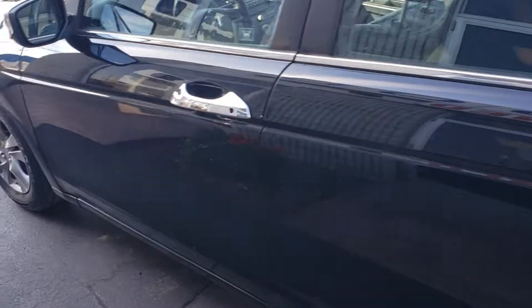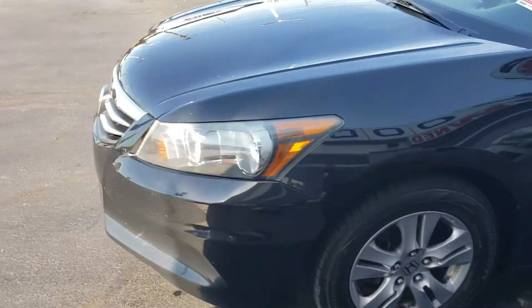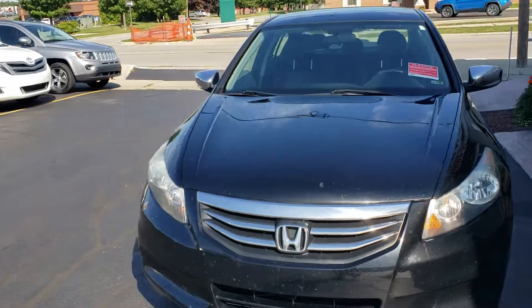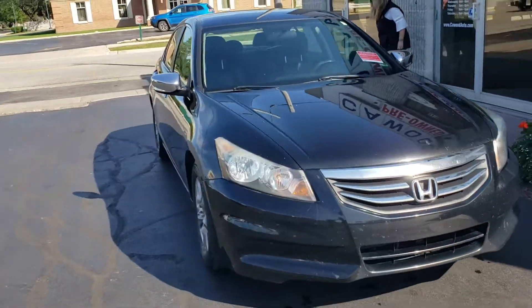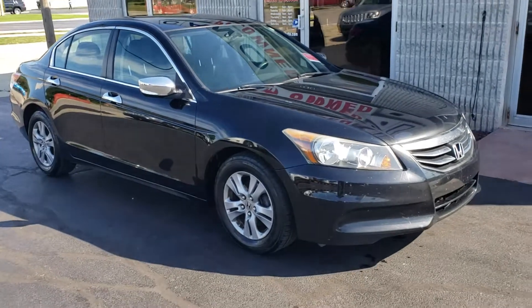Again, my name is Kyle at Kaywood Honda, Port Huron, Michigan. 2012 special edition Honda Accord, just took it in on trade. Part of our wholesale to the public as-is lot. Come check us out.